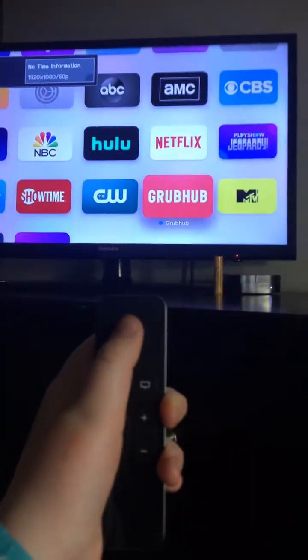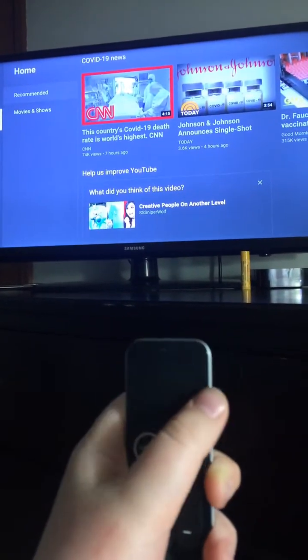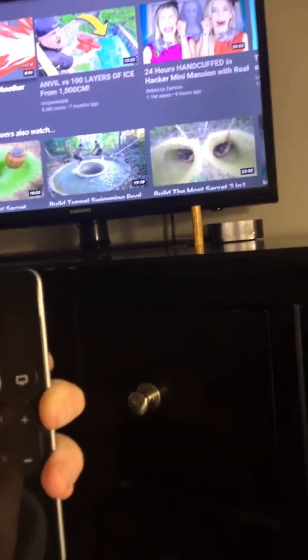Hey guys, you've been asking in the comments so I'm doing a room tour today. I hope you guys like it. So this is my TV — I don't even have to turn it on, I just press this button. This is where I mostly watch YouTube videos. I'll watch mine and I really just usually watch her videos. I love her videos. So that's my TV.